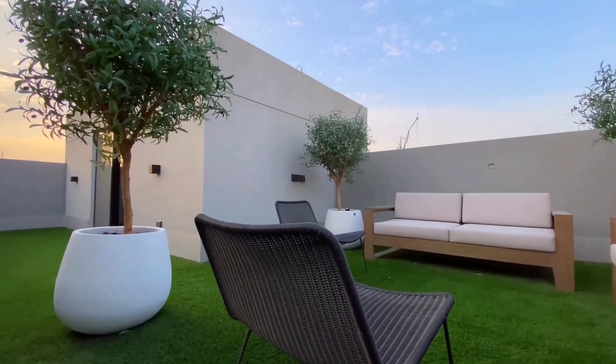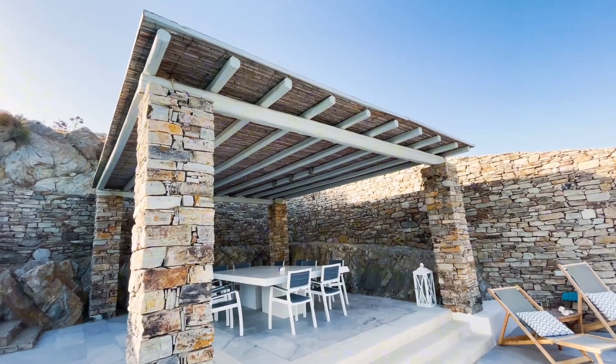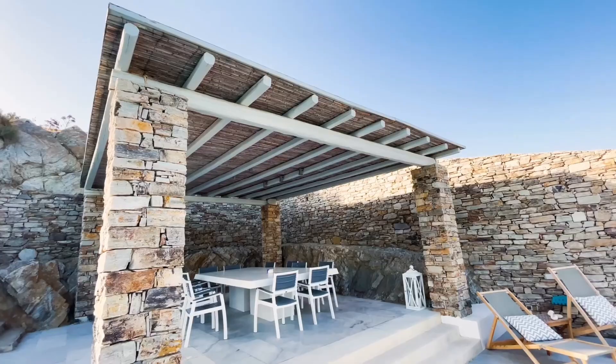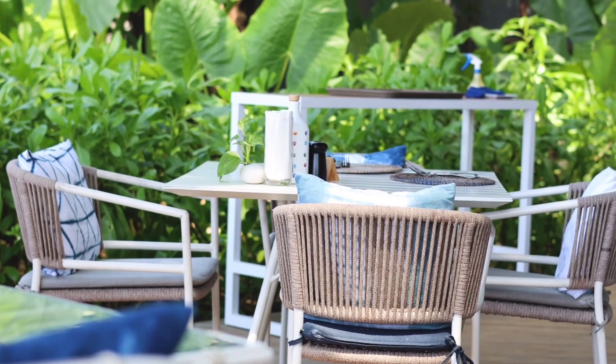And there you have it, my top 5 outdoor living space ideas to help you create the perfect backyard retreat. Which idea was your favourite? Let me know in the comments below. Don't forget to like, share, and subscribe for more home improvement tips and inspiration.